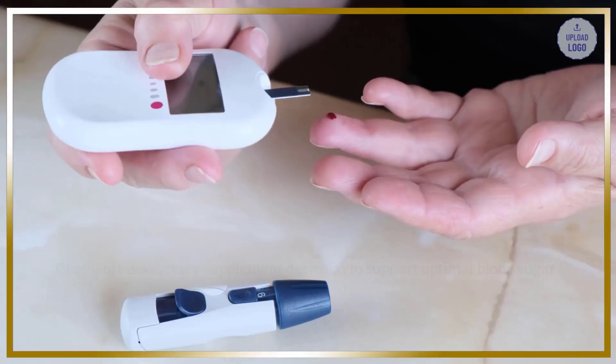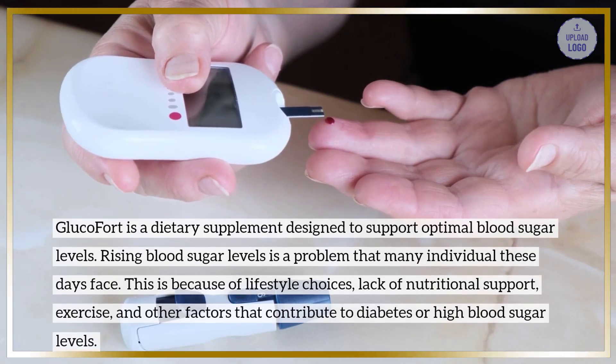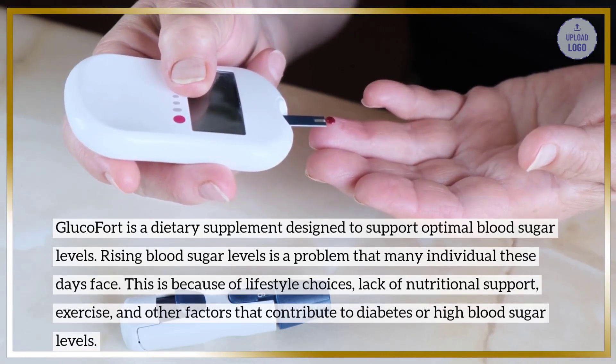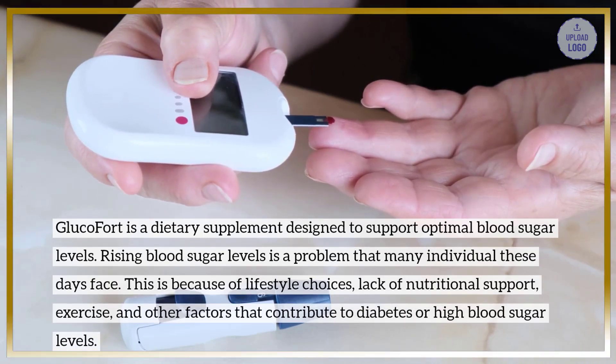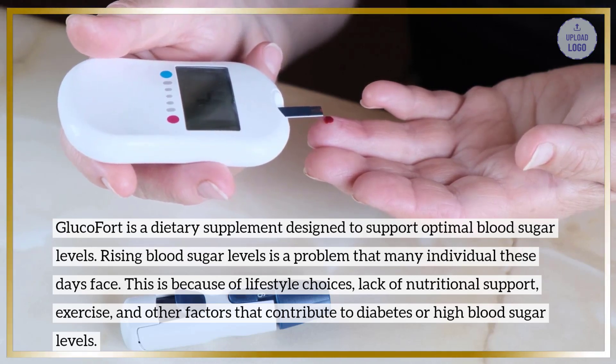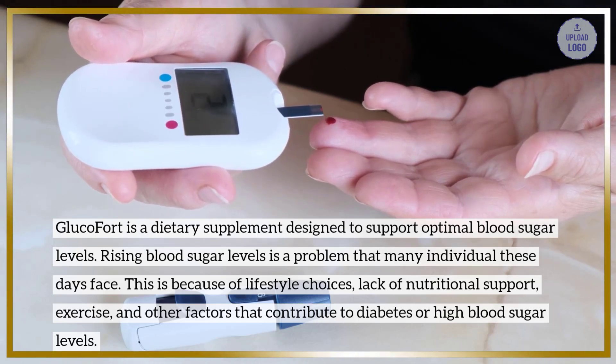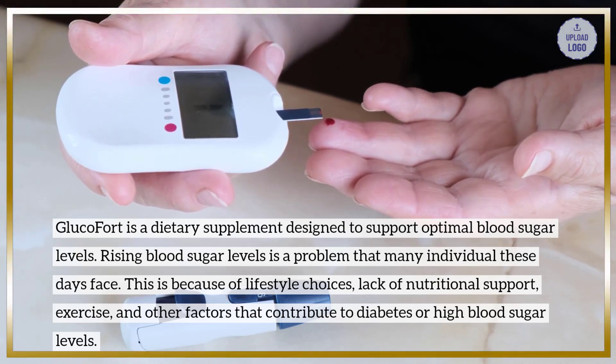What is Glucofort? Glucofort is a dietary supplement designed to support optimal blood sugar levels. Rising blood sugar levels is a problem that many individuals these days face, because of lifestyle choices, lack of nutritional support, exercise, and other factors that contribute to diabetes or high blood sugar levels.